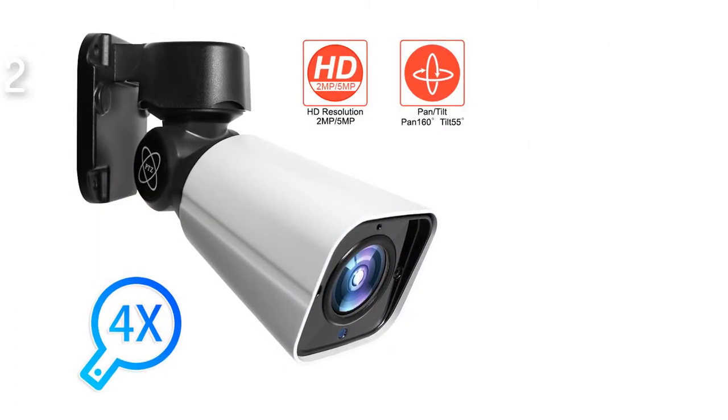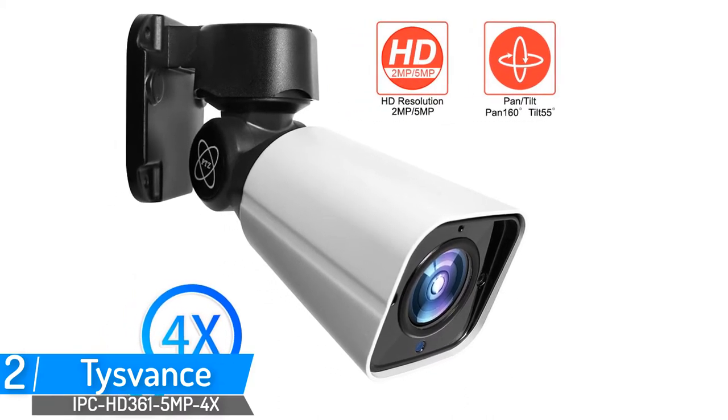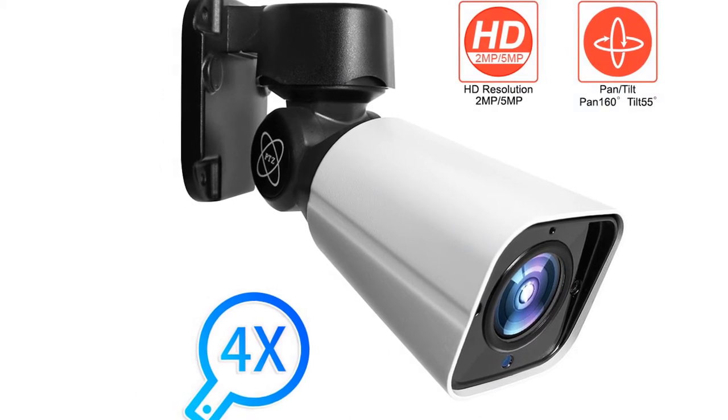Number two: Tysvins 5-megapixel bullet IP camera. Brand name: Tysvins. Model number: IPC-HD361 5MP4X.